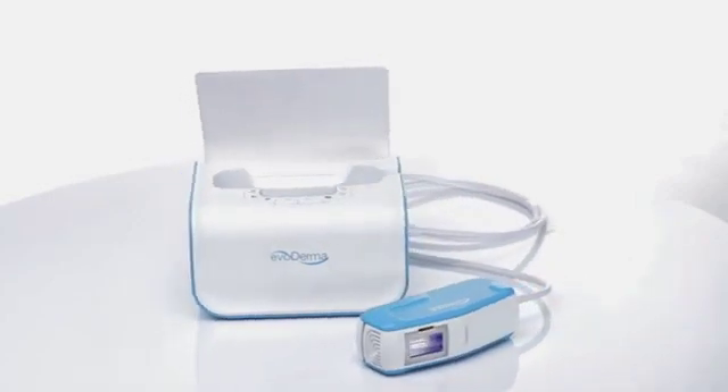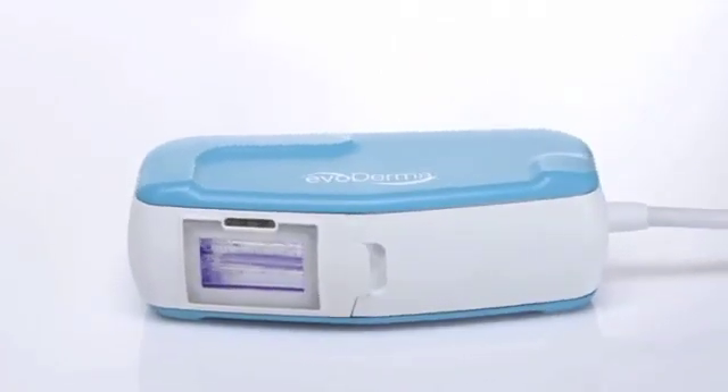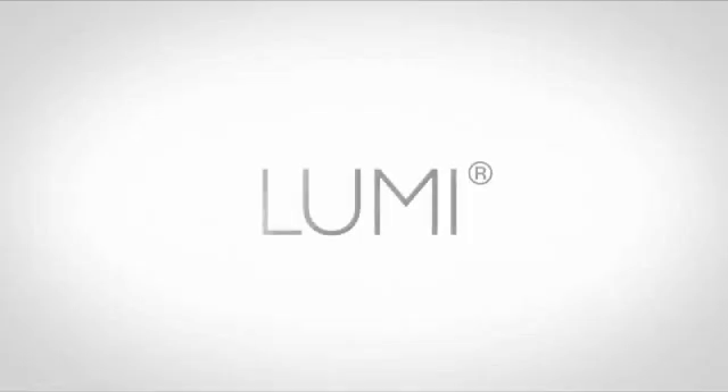With its advanced skin tone sensor, Lumi is tailored to fit both your needs and priorities. Lumi. Your skin. Brilliant.